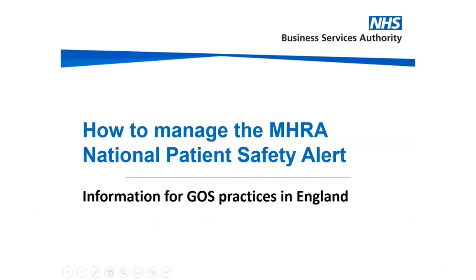Good evening everyone and thank you for joining at short notice to this CPD session on the MHRA National Patient Safety Alert. I'm Omar Hassan, Senior Ophthalmic Clinical Advisor at the NHS Business Services Authority, and in the next 30 minutes I'll be reiterating some of the advice and guidance that has already been published by the MHRA, NHS England and the optical bodies.